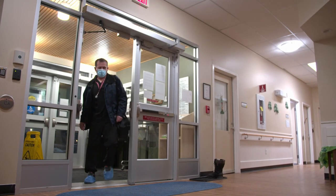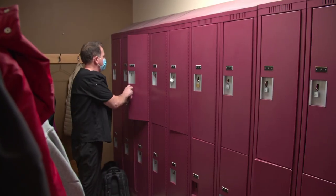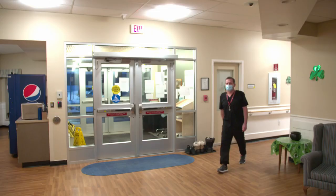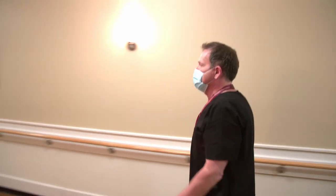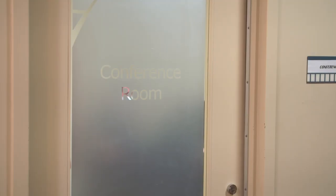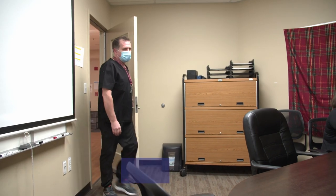When you are a continuing care assistant, shifts can be 12 or 8 hours depending on the centre that you work at, as centres provide 24-hour care to residents. Ten minutes before my scheduled shift starts, I meet with my fellow CCAs to get a report, so I must get there early enough to put my personal items in my locker and be ready for the report.